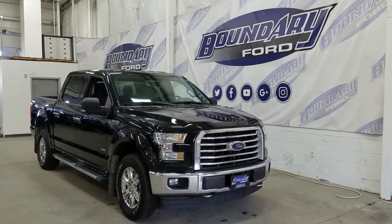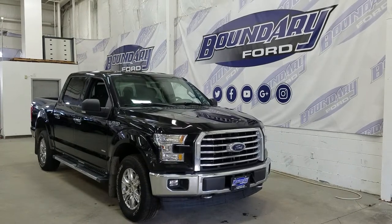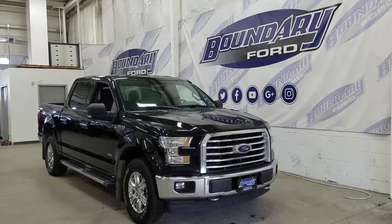The exterior color is Shadow Black, and under the hood we have a 3.5L EcoBoost engine paired to a 10-speed automatic SelectShift transmission.